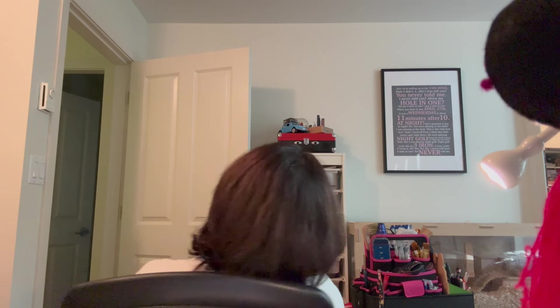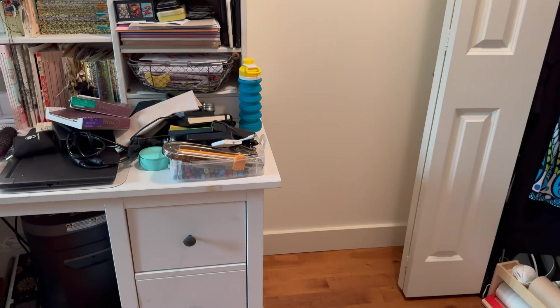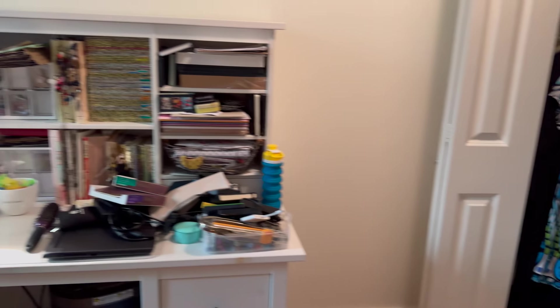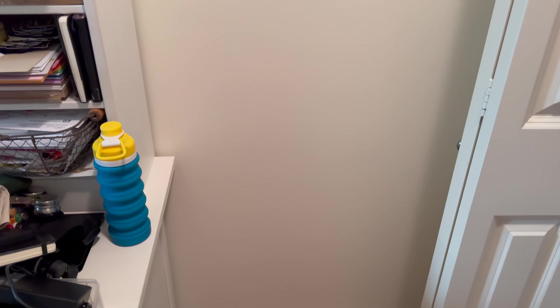I ordered those shelves yesterday from Ikea - they're coming tomorrow, so I'm going to try and get as much stuff done today as I can. Okay I'm going to go, I'll check in with you in a little bit. I was able to push the desk - I took all the heavy books off the top, but I was able to push it, so that saved me a lot of work. So now I just have to make sure this space is okay. I'm leaving the closet door open so I know I can open it once the shelf is there.